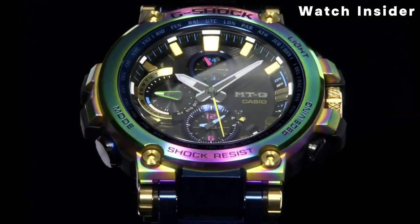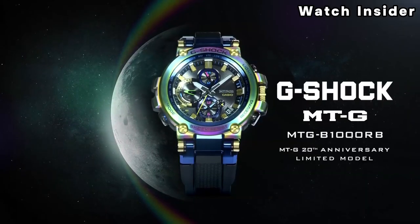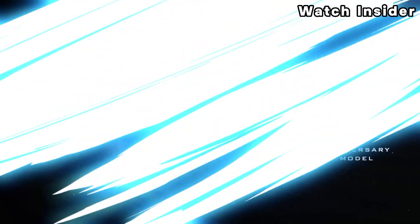The MTG series often incorporates premium materials in its construction, such as stainless steel or other high-quality alloys.